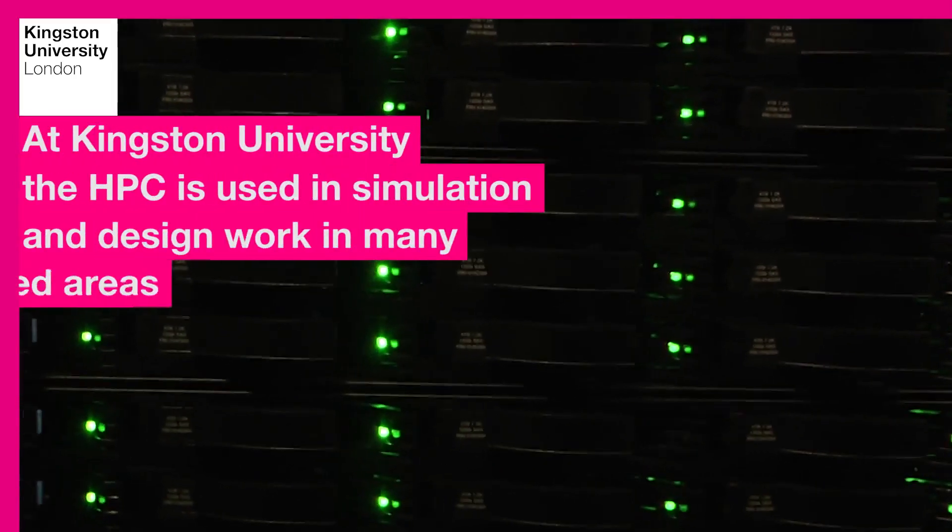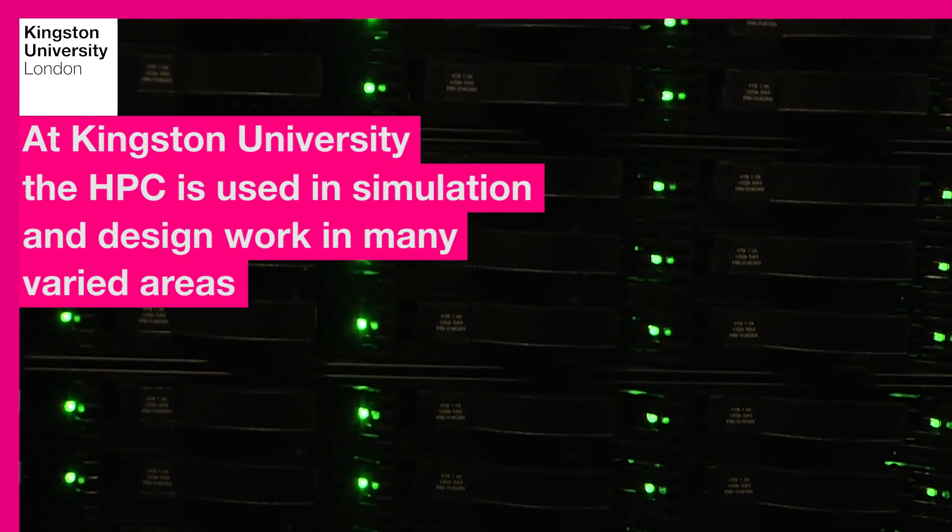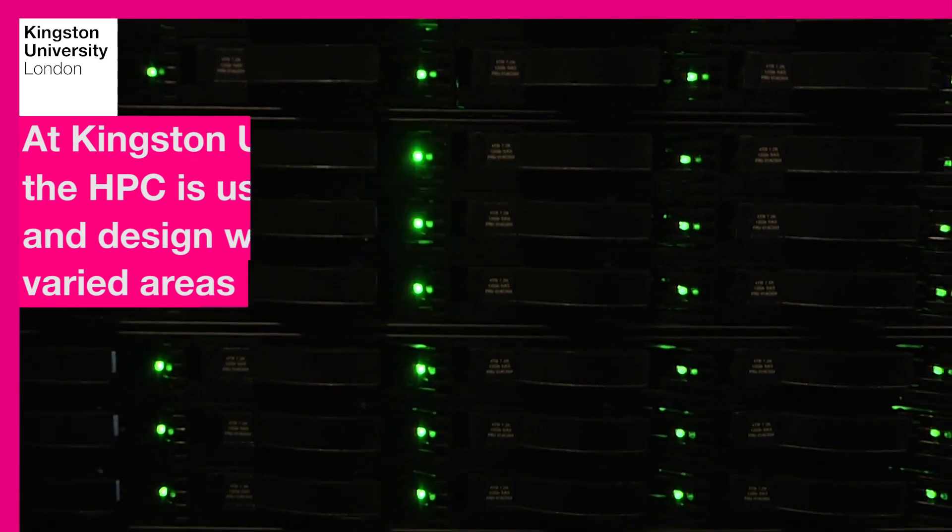At Kingston University, the HPC is used in simulation and design work in many varied areas. Rational drug design relies on the availability of the 3D structure of a protein of interest. While those structures can be obtained using experimental techniques in laboratories, this is extremely expensive and takes years of work. The alternative is to use simulations using computers, and with my team we have been developing approaches in order to do that job.